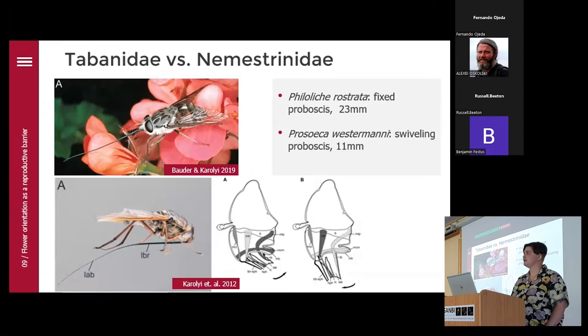Let's look at those two fly families. The Tabanidae at the top have a fixed, forward-pointing proboscis — this one is resting and you can see the proboscis stays in that position. The Nemestrinidae at the bottom can swivel their proboscis; when resting, they rest it underneath their body, and here you can see the mechanism by which they swivel it. Our two pollinators: Philoliche urostrata, a tabanid, has a fixed forward-pointing proboscis that is 23 millimeters long. Prosoeca vestita has the swiveling proboscis as a nemestrinid, and I measured the proboscis to be 11 millimeters.